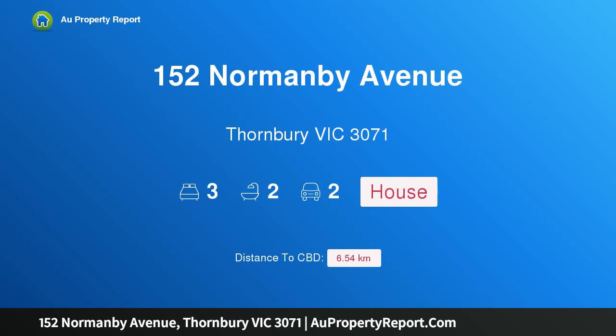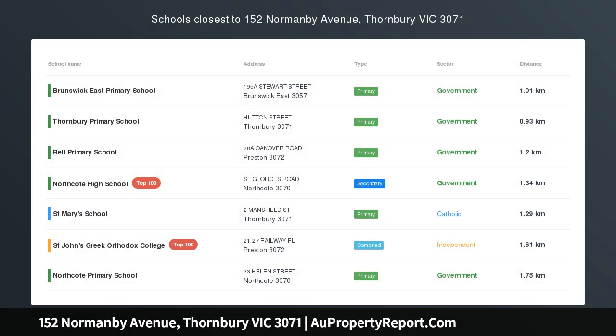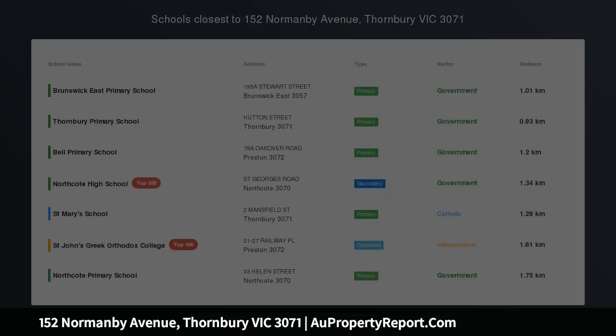Hi, I am glad to introduce property 152 Normanby Avenue, Thornberry, Victoria 3071 — captivating Californian with parkland proximity.